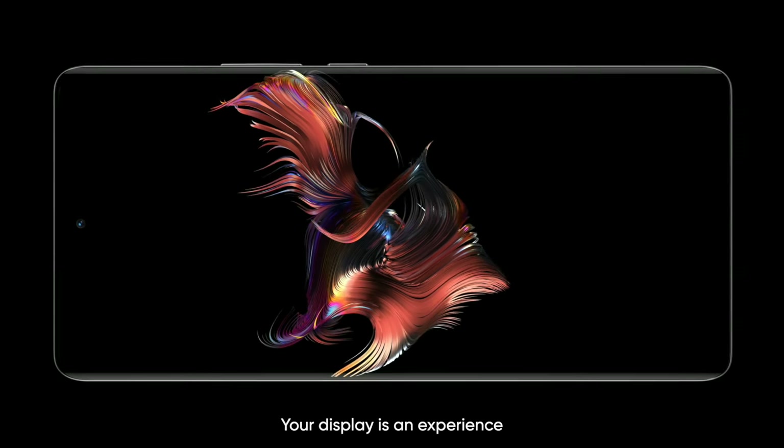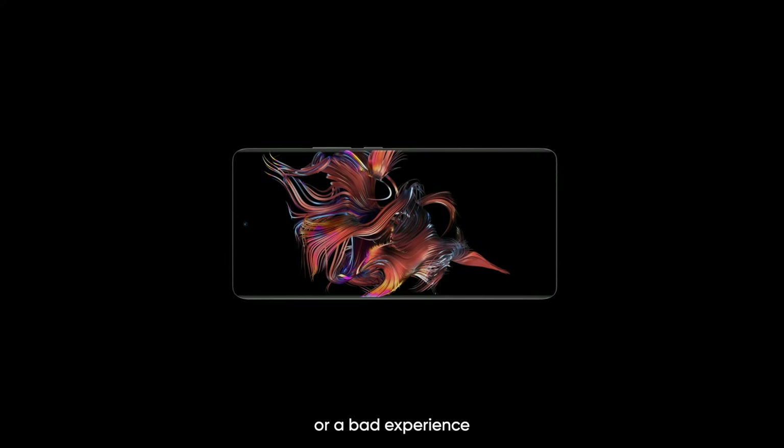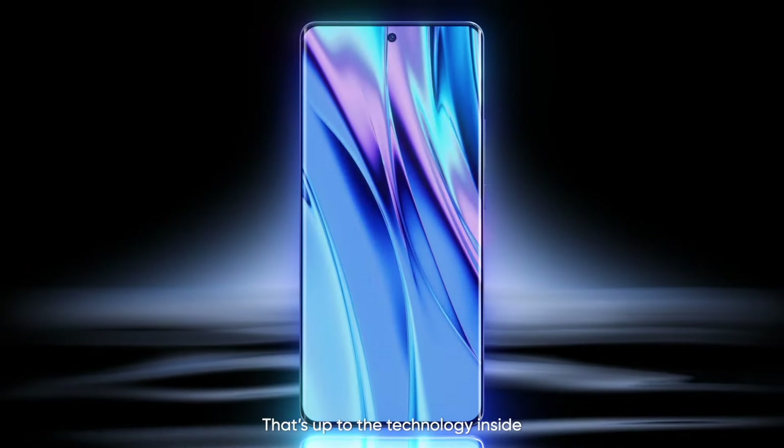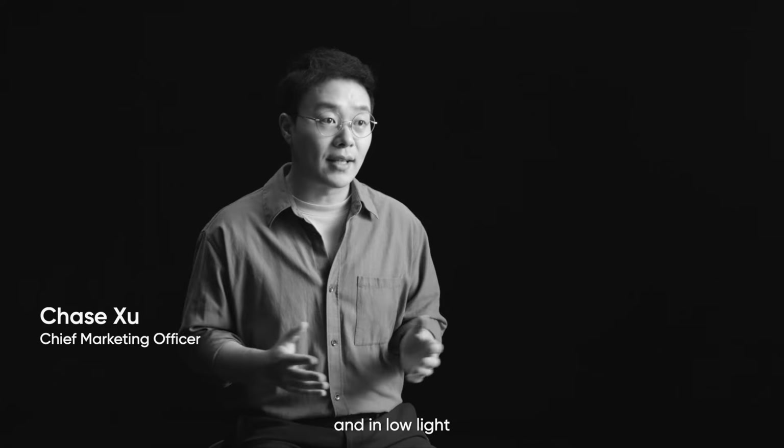Your display is an experience. Whether it's a good experience or a bad experience, that's up to the technology inside. Modern displays fail in two areas: under strong sunlight and in low light.